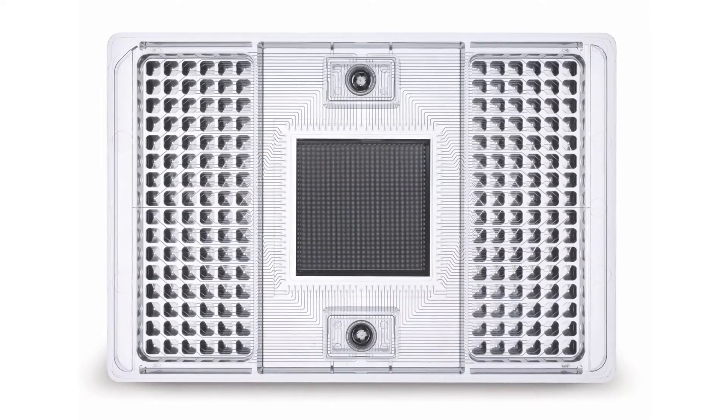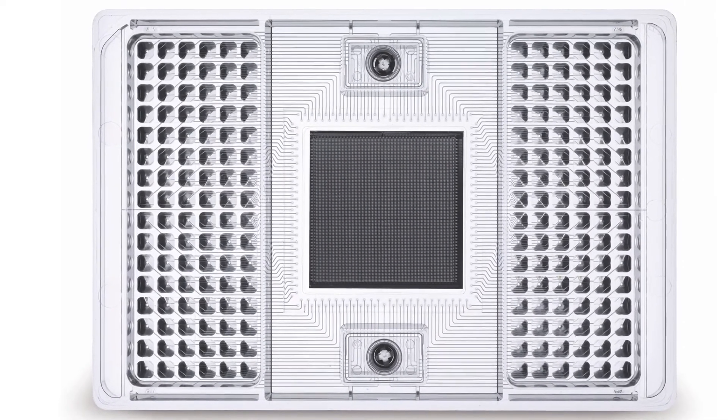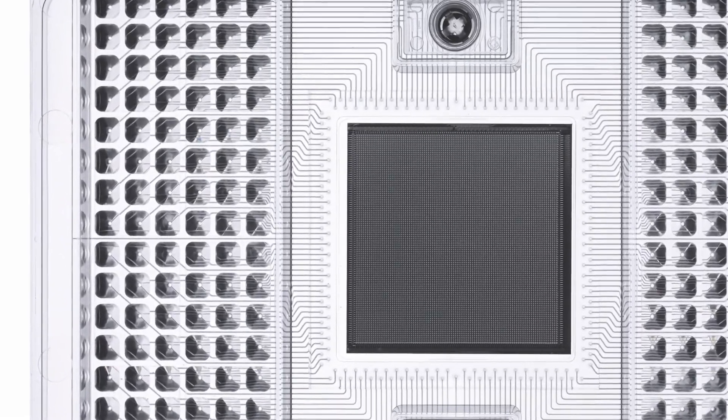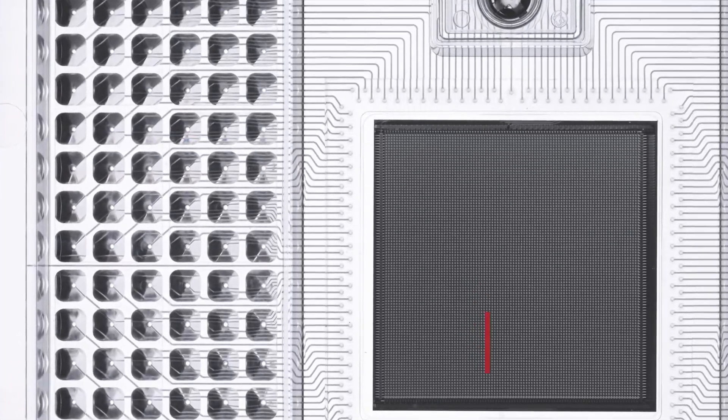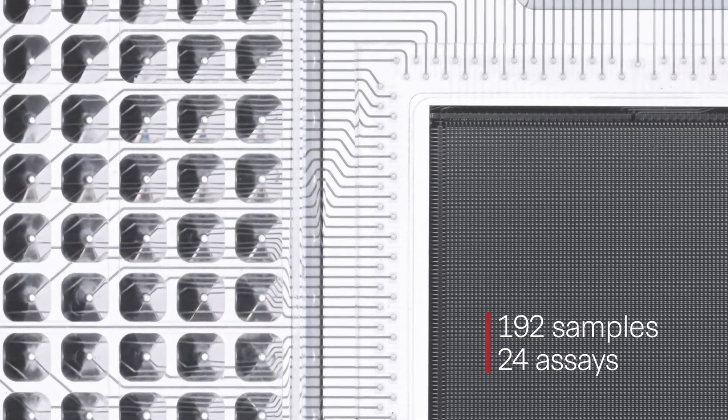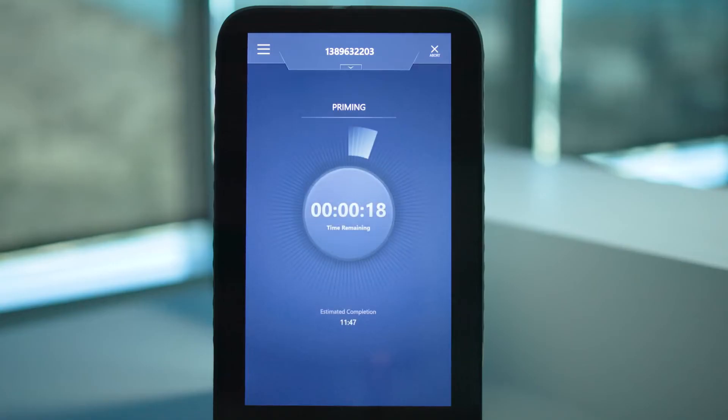Integrated fluidic circuits, or IFCs, form the backbone of the X9 system, allowing high-plex panel design using the simplicity of single-plex reactions. IFCs come in multiple configurations and are precision manufactured in-house to exacting standards of performance and reliability. IFCs can run up to 192 samples against 24 assays in a closed circuit, which powers the automated mixing of nanoliter reactions. These small reaction volumes reduce sample and reagent input by 100-fold, lowering cost while achieving high-quality, consistent results. All you need to do is load and run.